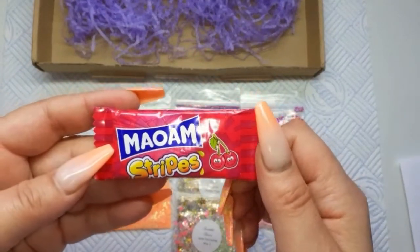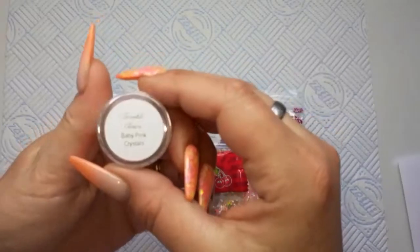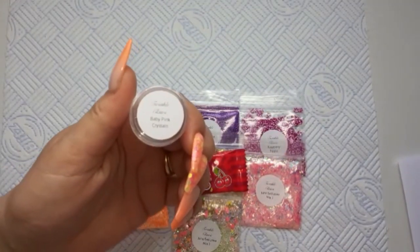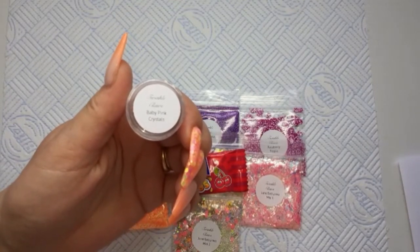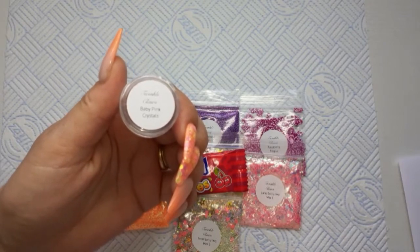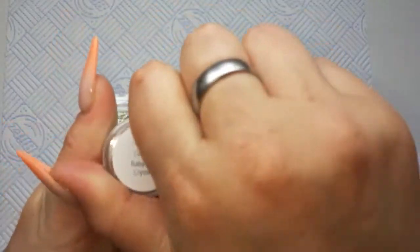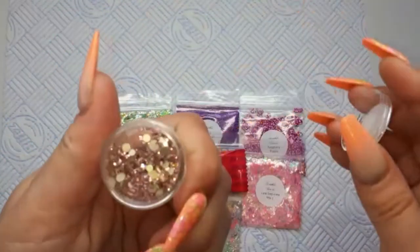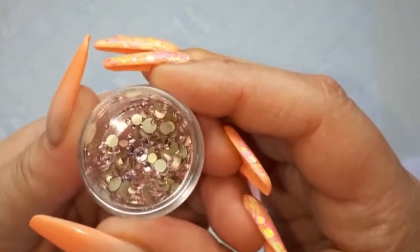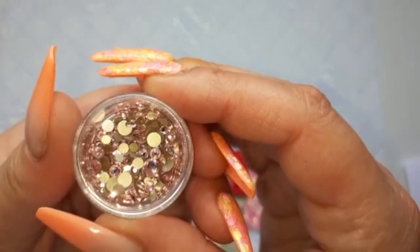Also got a sweet — I'll give that to my daughter. Then baby pink crystals. I've got the red ones — the ruby red, I think those are my favourite. I've got some blue ones too. Baby pink — they're so sparkly, I love them!